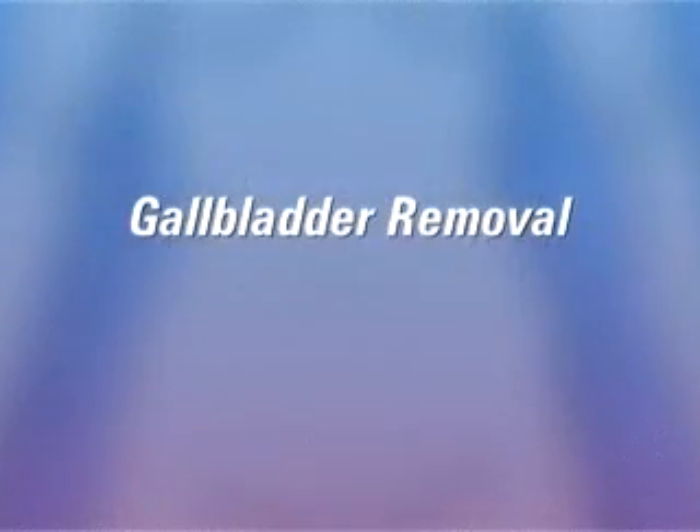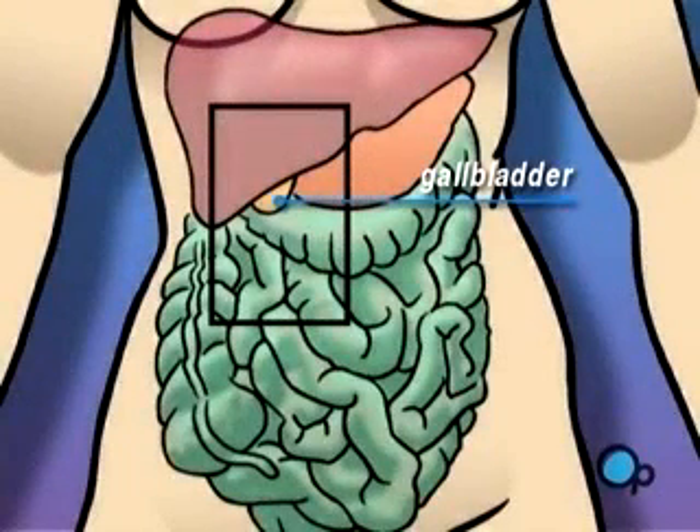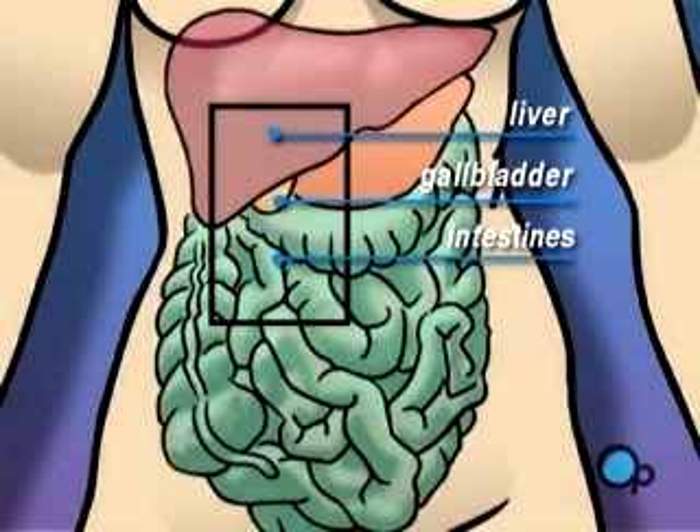Your doctor has recommended the removal of your gallbladder. But what does that actually mean? The gallbladder is a small organ located below the liver. Its function is to store bile used by the intestines to digest food.